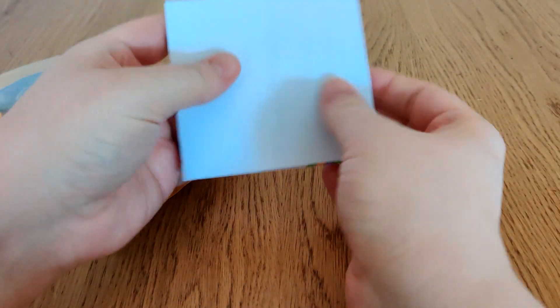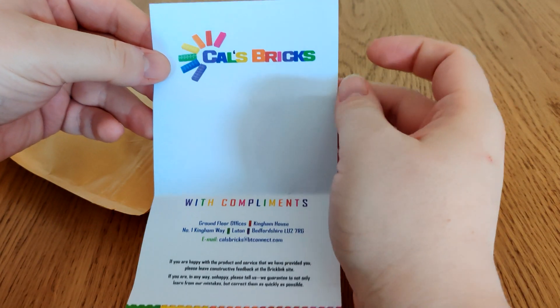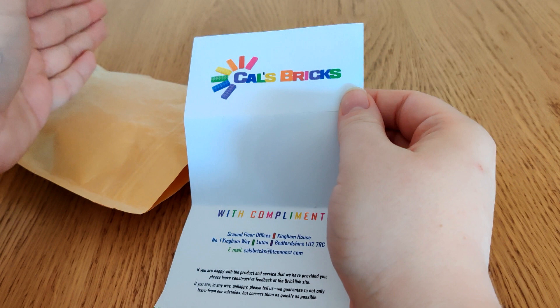Yeah, this is my icon. First things first though, I just want to point out — one of the sellers I got parts from for this was called Cal's Bricks. Motherfucking miracles.